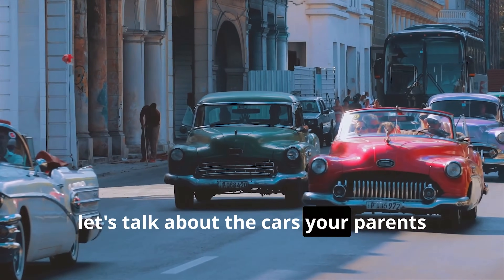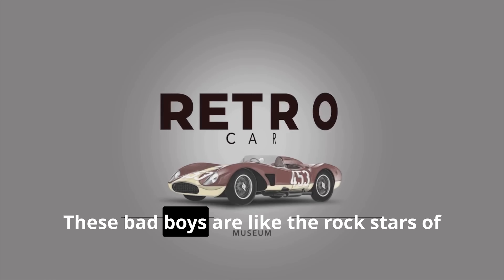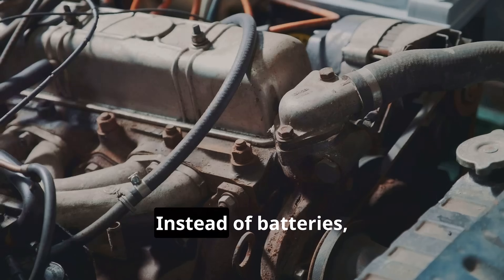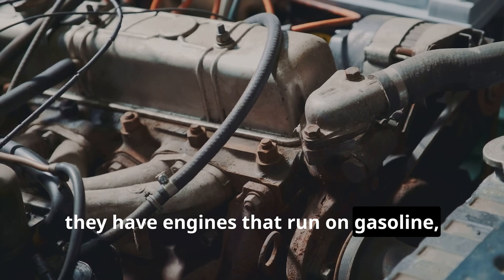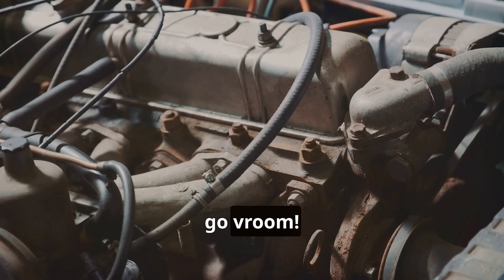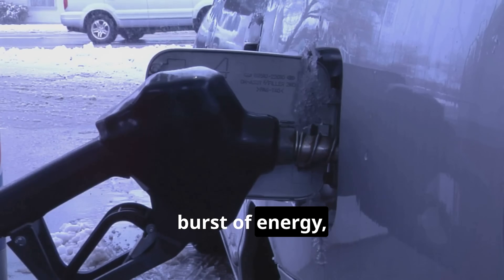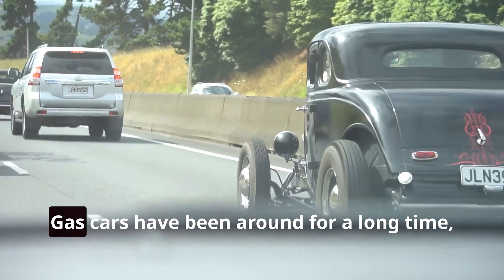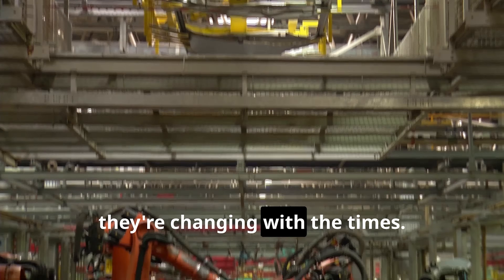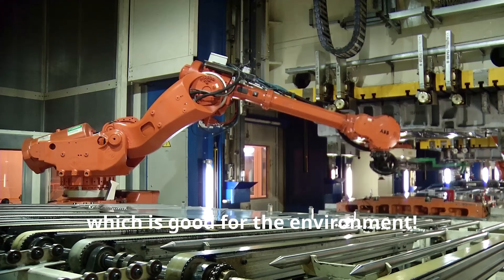Now let's talk about the cars your parents and maybe even your grandparents grew up with — gas-powered cars. These bad boys are like the rock stars of the car world: loud, proud, and always ready to hit the open road. They have engines that run on gasoline, which makes them go vroom. It's kind of like giving your car a plate of super sugary cereal — it gives a burst of energy, but eventually runs out and needs a refill. Gas cars have been around for a long time, and car makers are finding clever ways to make them more fuel efficient, which is good for the environment.